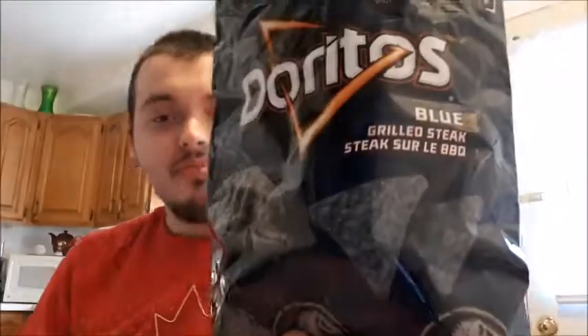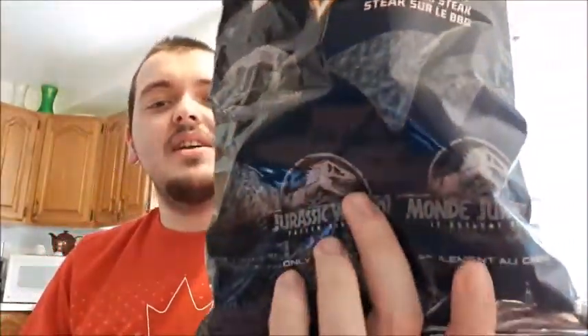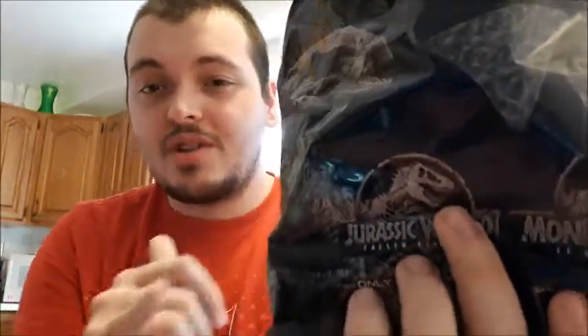What's up everybody, Takedown here, welcome back to the channel. Today I'm gonna be doing a quick taste test video on the new Doritos Blue Grilled Steak. It's for the new Jurassic Park movie, which I'm a huge fan of — I can't wait for it to come out. They're limited time, so let me just get a chip here and we will do a taste test on them.